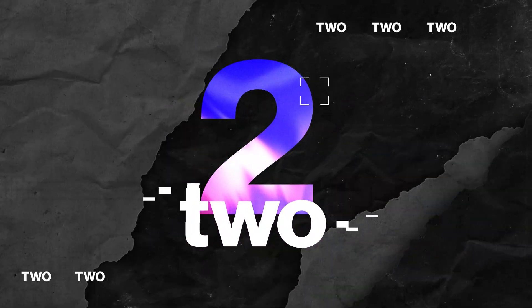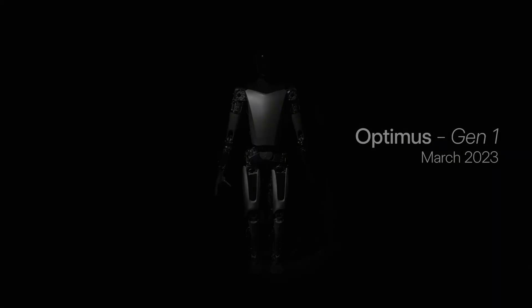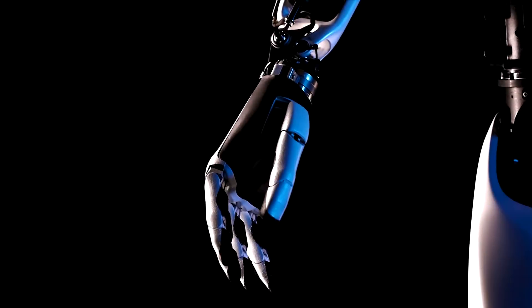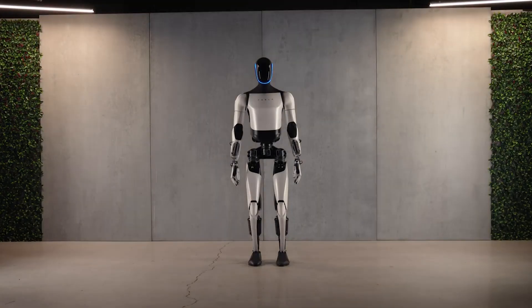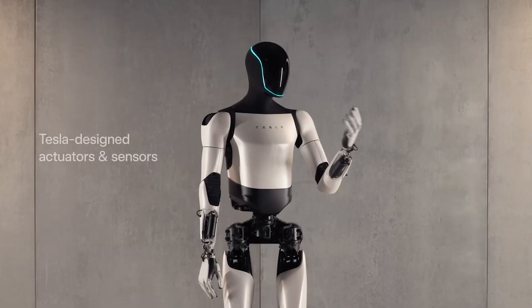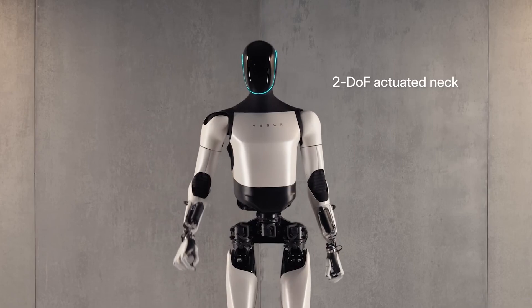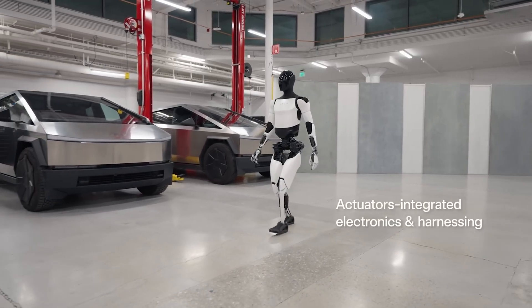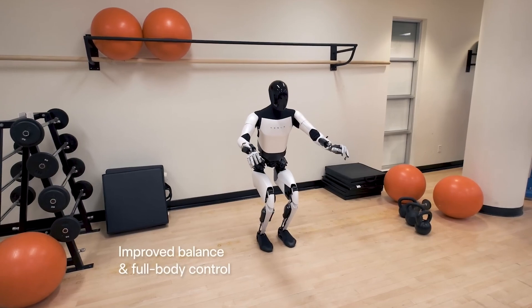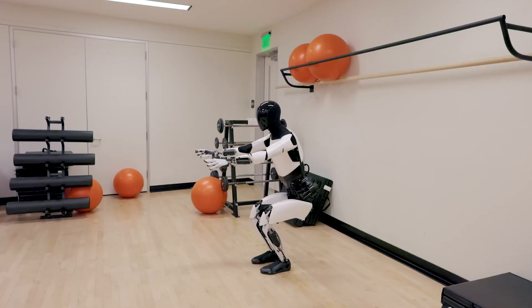Number 2: Tesla Optimus. Tesla, known for its electric vehicles, has also ventured into the world of humanoid robotics with Optimus. This robot is designed to be a general-purpose workforce, capable of performing tasks like assembly, manufacturing, and even gardening. With its sleek design and powerful capabilities, Optimus could revolutionize the way we work and live. It has the potential to automate repetitive and dangerous tasks, freeing up human workers to focus on more creative and strategic endeavors.